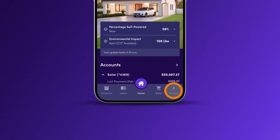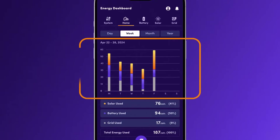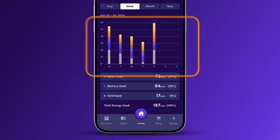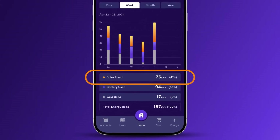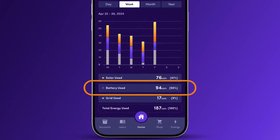Tap the energy icon at the bottom right to access the energy dashboard. The graph shows your power usage over time from solar, battery, and grid, with totals displayed in kilowatt hours and percentages. To focus on specific sources, tap solar used, battery used, or grid used.